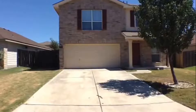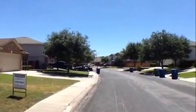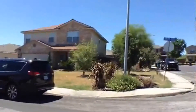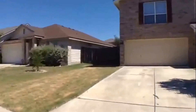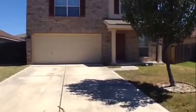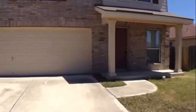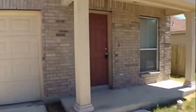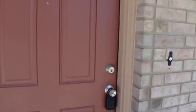This is the rental property at 6523 Dancing Court. Take a look at the neighborhood. This property is located off of FM 78 and Wood Lake Parkway. It's a two-story home with a two-car garage and a small covered patio at the front.